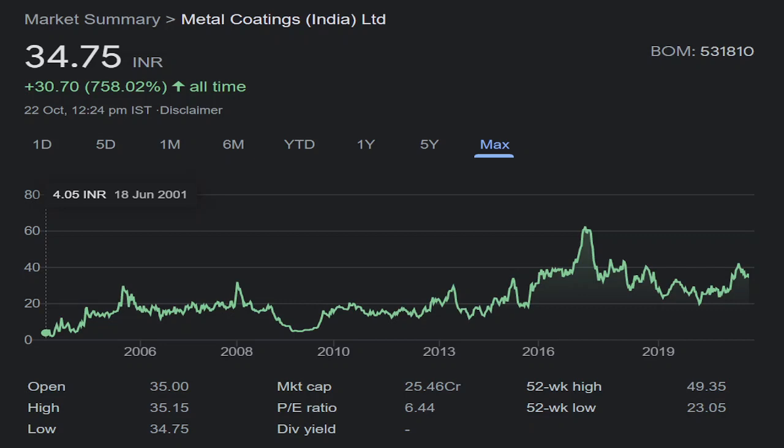In terms of price performance, the company has performed decently for investors — at least investors have not lost money, and the company has given 8 times returns. There has been some cyclicity: 20 was a major barrier for the company until 2016, but post that, 20 has become a support level. The market cap of the company is very low at around 25 crores, so it is a very small company. The P/E ratio is 6, so it is trading at fair valuations.